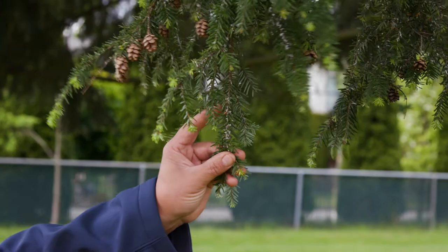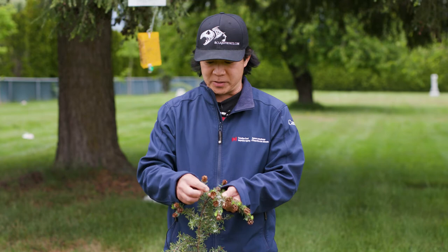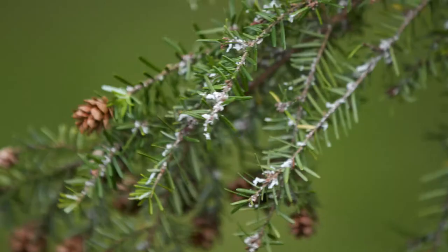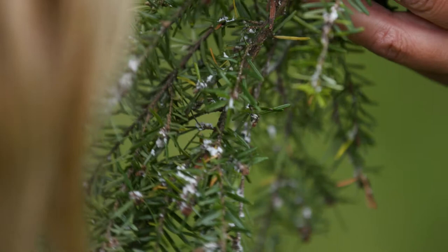Hemlock woolly adelgid creates these white woolly wax tough balls, and these little balls only occur at the base of the hemlock needle. Sometimes you might get white feces on the middle part of the needle or at the tip — that's not hemlock woolly adelgid, because it only occurs just at the base of the needles.